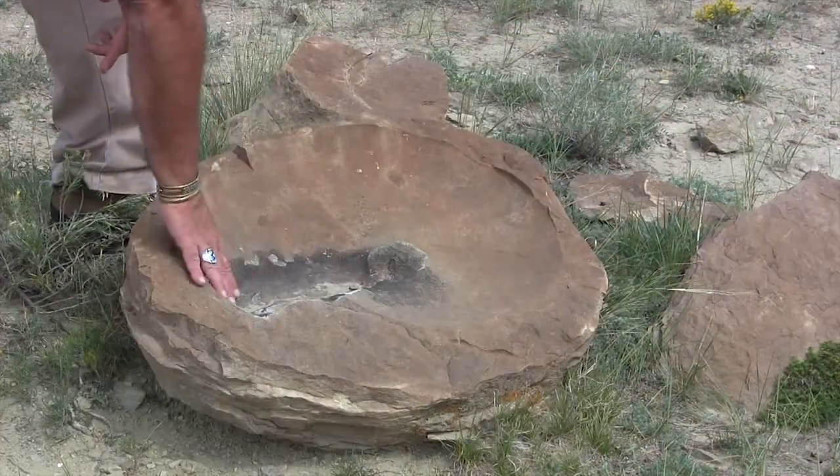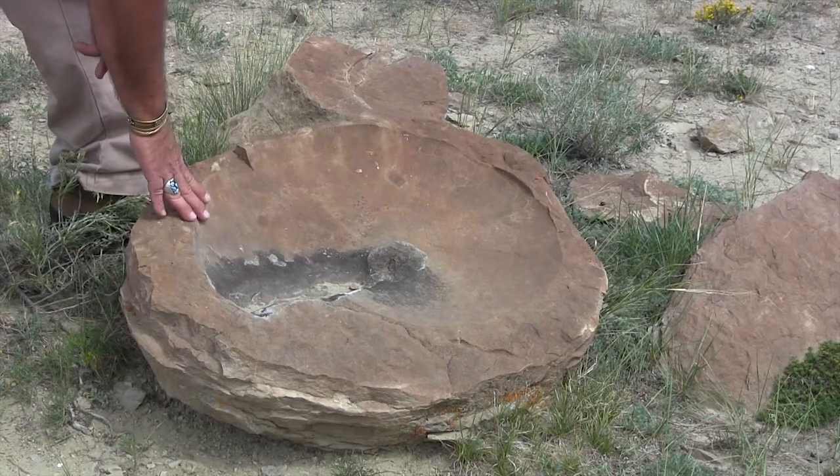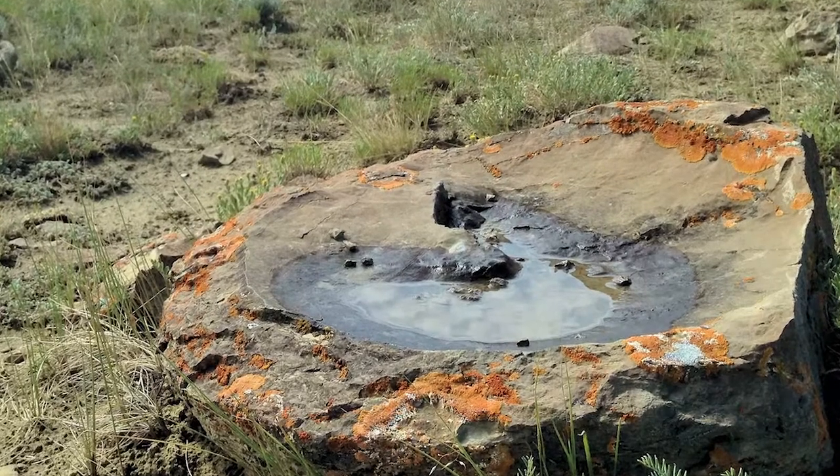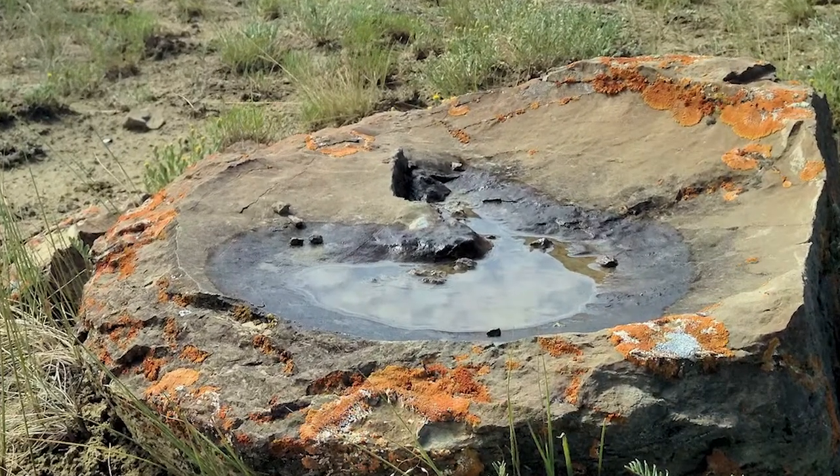This site is also known as the Bird Bath Site because when it rains, the bowl-like impressions of the large female ammonites fill with water. Birds use these water-filled fossils to bathe.